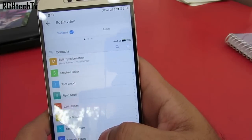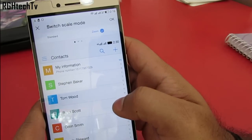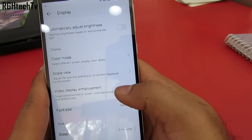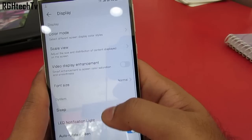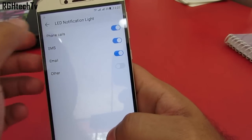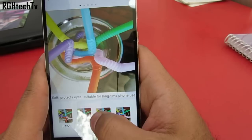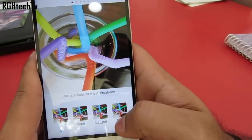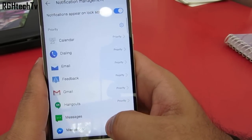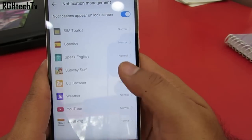Under display settings you have the scale view, through which you can adjust the size and distribution of content displayed on the screen. You also have video display enhancement for extra saturation and smoothness. You can enable LED notification light for calls, messages, emails, and more. You can also toggle between different color modes like vivid, natural, and soft, if you're not satisfied with the color reproduction of the display.